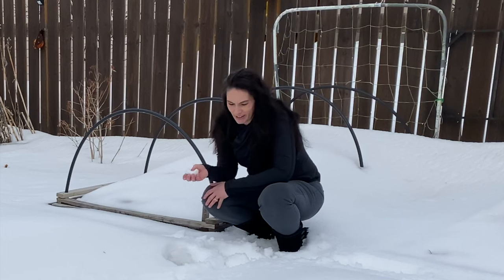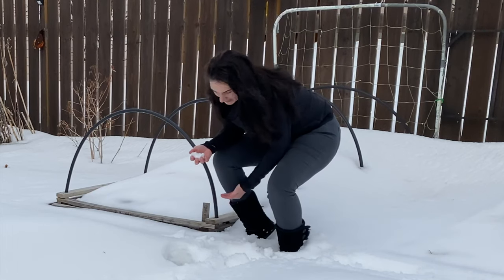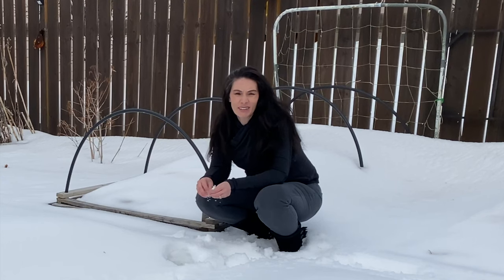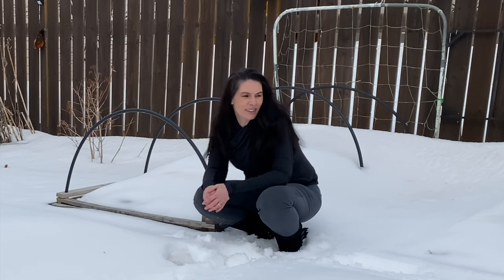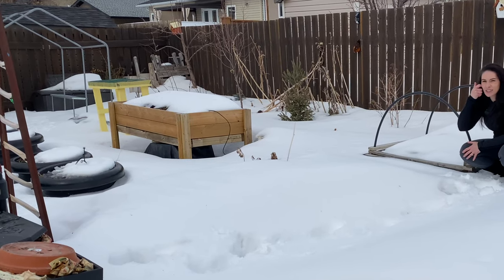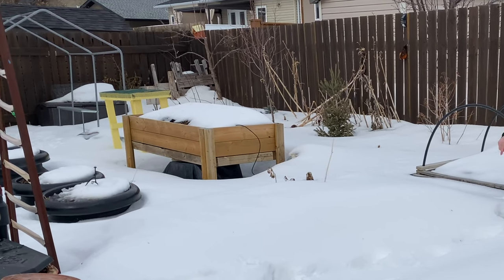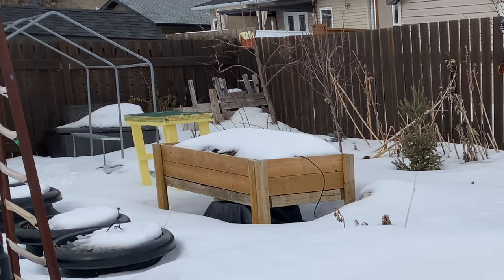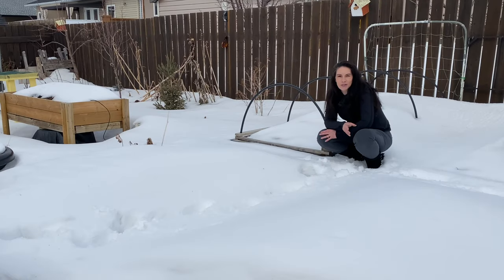When I walk out here, I'm sinking up to here — halfway up, almost to my knees in the garden. I was hoping to get my cold frame — you might be able to see just the frame of it in the distance there — I was hoping to get the cover on it by this time of year. A little bit behind what I was hoping from the last few years.